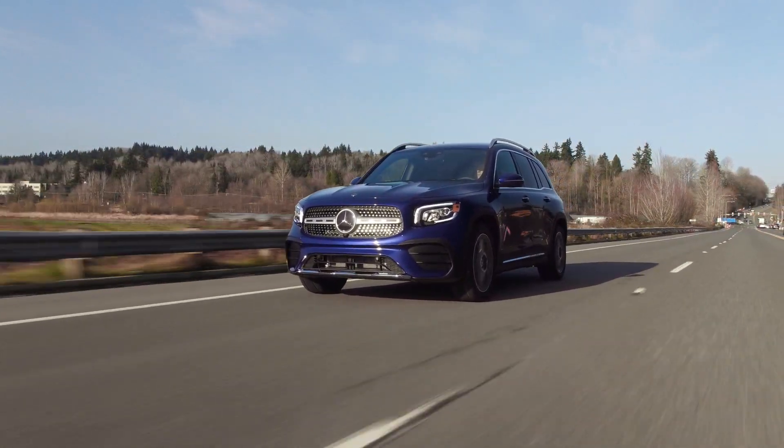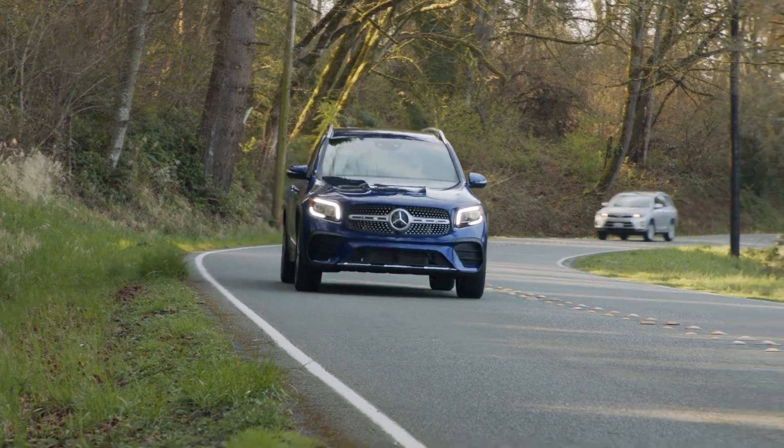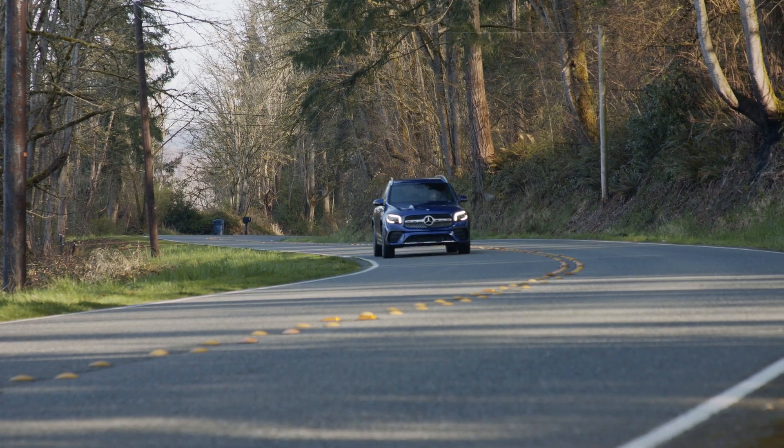The 2021 Mercedes-Benz GLB 250 is the boxy big brother of the popular GLA crossover, with more room inside and higher ground clearance outside. Is this the small crossover you've been waiting for? We have a closer look right now.